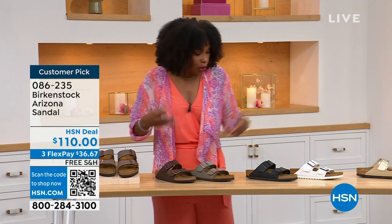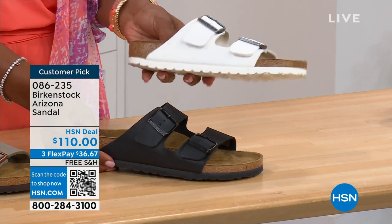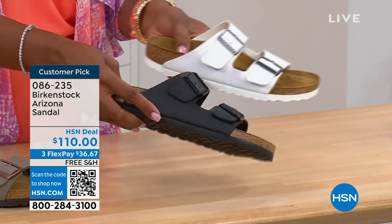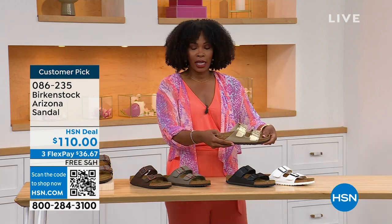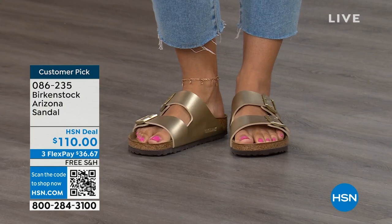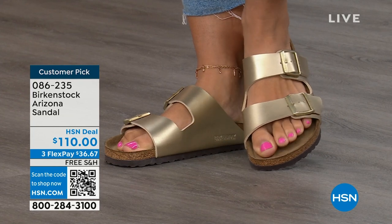Moving to your traditional basics, black and white: the white has a white outsole giving it a sporty summer look, and the black has a black outsole. Then that gold can be dressier when you want. If your feet don't go in high heels anymore but you're still going to nicer events, the gold Arizona would be perfect. Item number 086-235. Flex pay is $36 and change. Shipping is free.